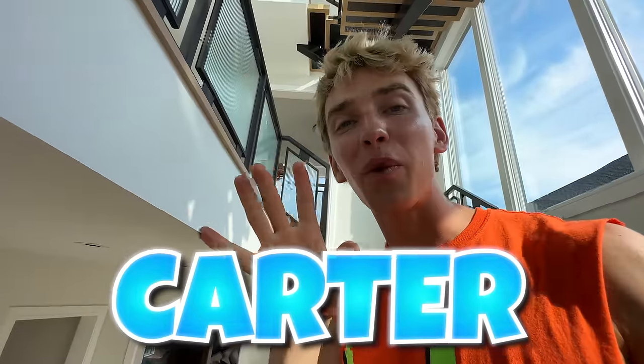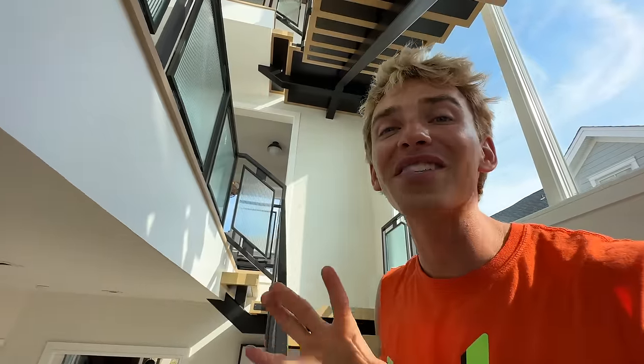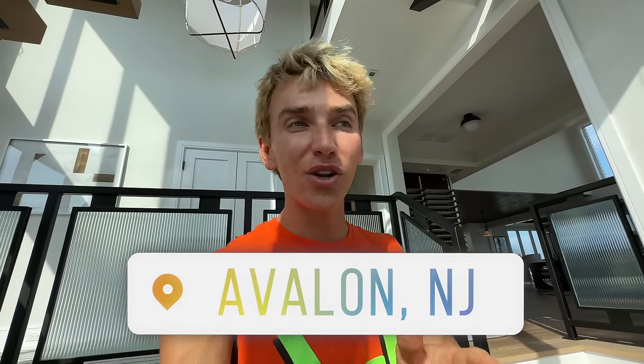Carter really likes this house. Before we go upstairs, comment 'Carter' down below if you think he should buy it knowing what you've seen so far. We've got two more stories to explore and haven't seen half the house yet. This house is located in Avalon, New Jersey — very close to my beach house. If Carter moves here, we'll be living so close we can ride bikes back and forth.